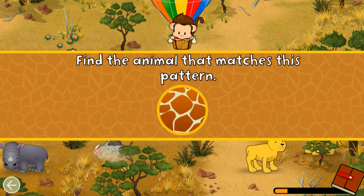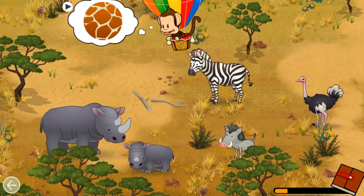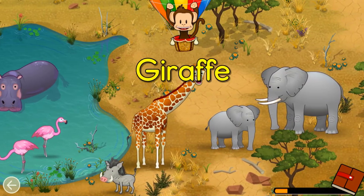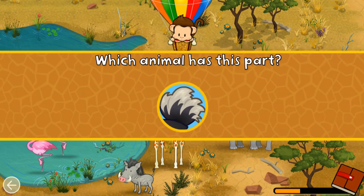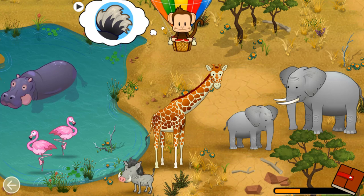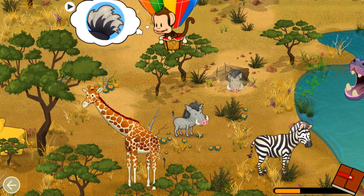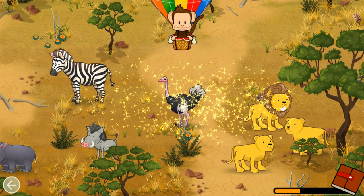Find an animal that matches this pattern. Giraffe! Great job! Which animal has this part? Ostrich! Great job!